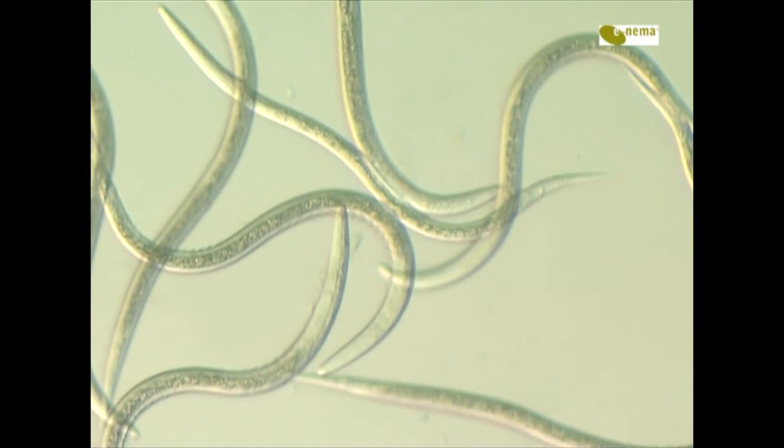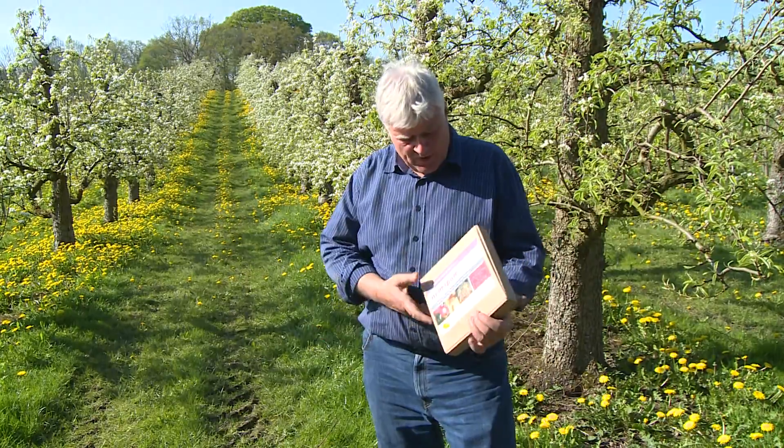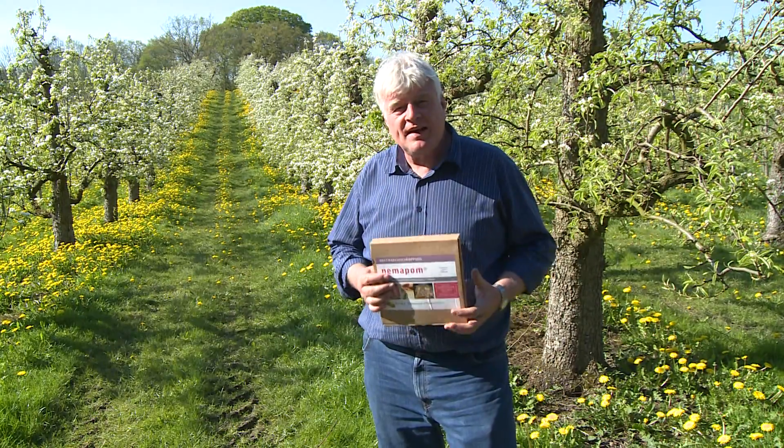The infective stages of these nematodes are so-called dauer juveniles — infective juveniles — which enter the insects. The product Nimmapom contains dauer juveniles of the entomopathogenic nematode Steinernema feltiae.